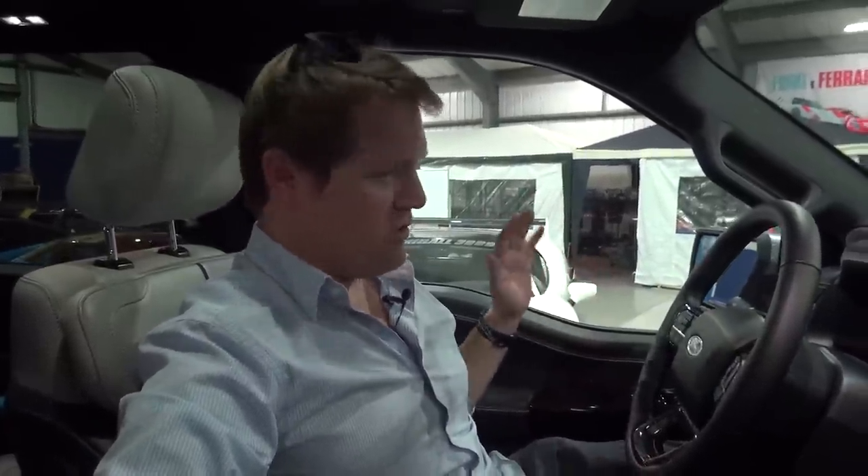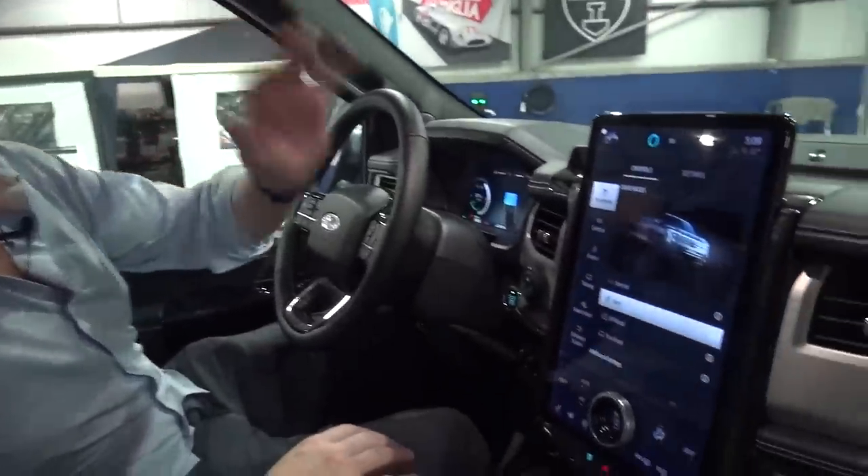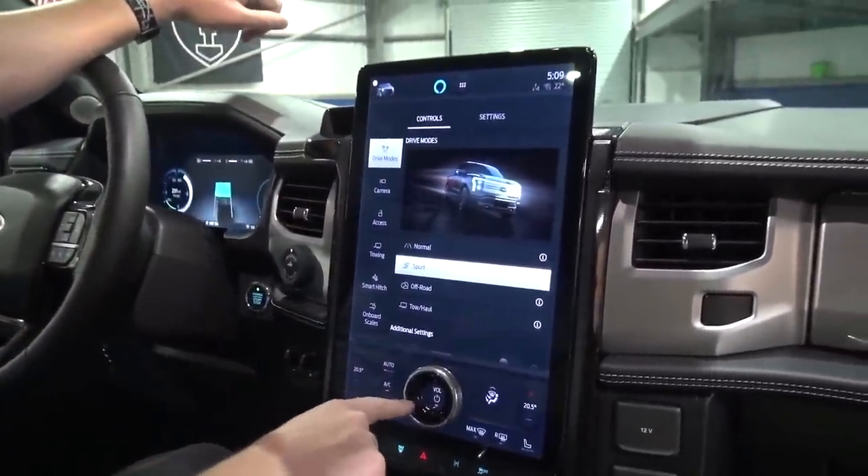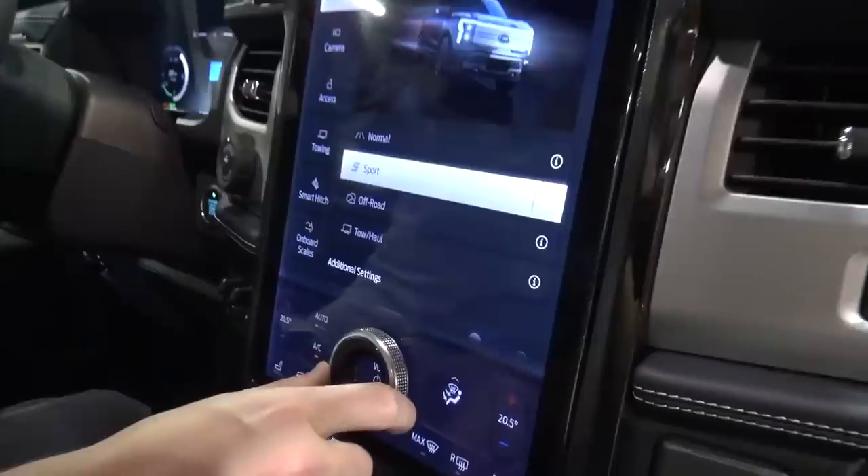There's a lot to this, a lot going on, just to show you around a little bit. Plenty of buttons, controls, switches. Here in the central console, we have this gigantic floating tablet screen, like in the Mach-E, with the physical volume dial over the top of the screen.